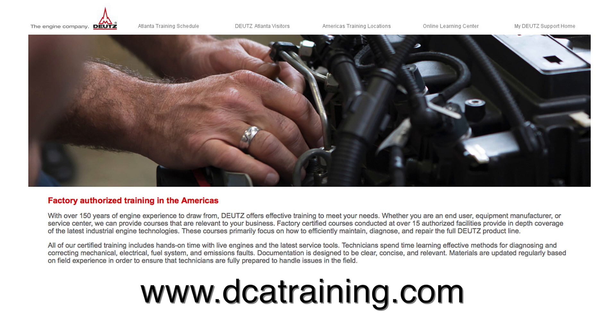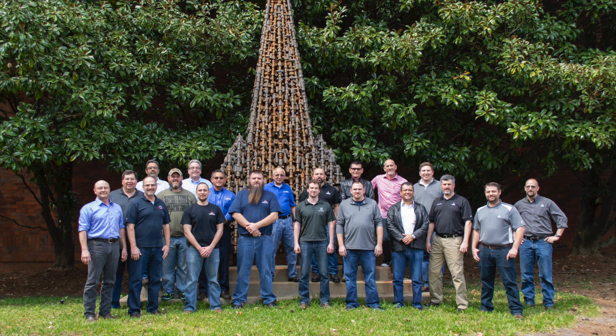For more information about Deutz Technical Service training offerings or an overview of the training experience, please visit www.dcatraining.com. We look forward to seeing you in the classroom or out in the field.